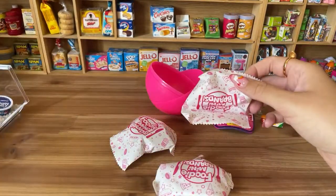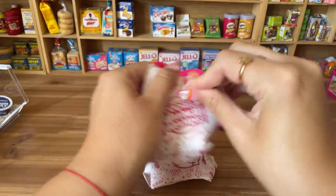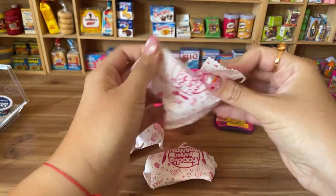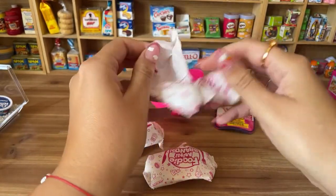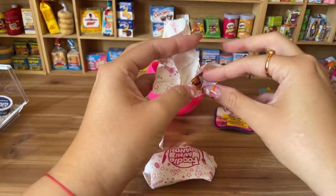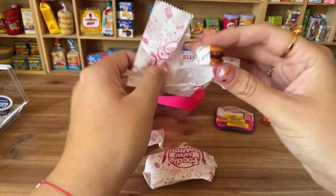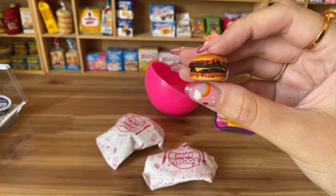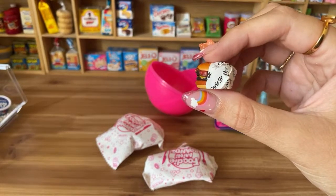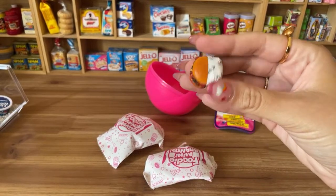Opening the third one — we have a Carl's Jr., like the double western bacon maybe. Look at this, so cute! I'm so hungry. This is so cute, you guys.